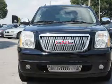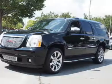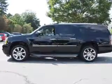The features include tow hitch, front tow hooks, auto-dimming mirrors, roof rails, keyless entry, power lift gate, independent suspension, traction control, stability control, and anti-lock brakes.